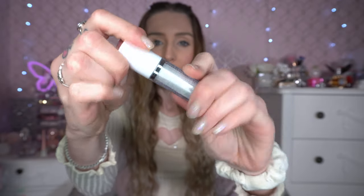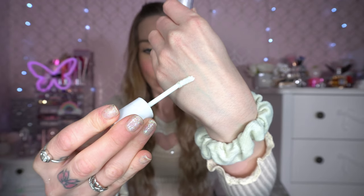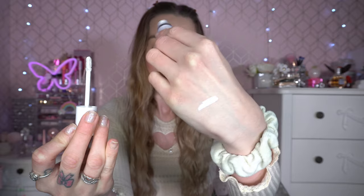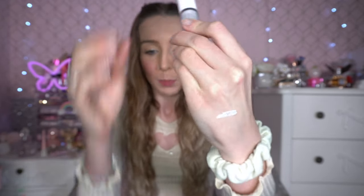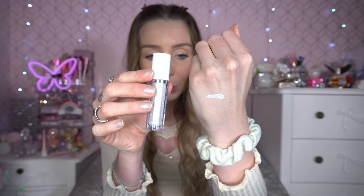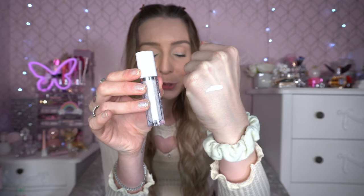Next up is something else I got from the Beauty Bay bundle — a little liquid eyeshadow in the shade Surreal. It's a beautiful white icy shade. I'm going to pop a bit on the back of my hand so you can see — I've used this in the inner corner and absolutely loved it. You can pat it out to disperse the glitter. It's absolutely beautiful, looks so nice in the bottle, and it really makes your eyes glow.